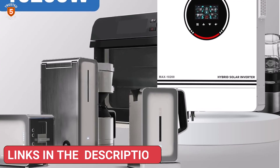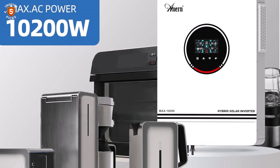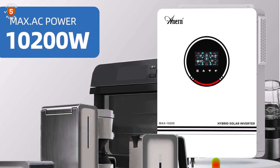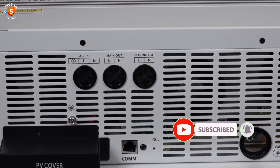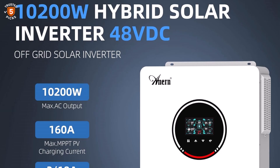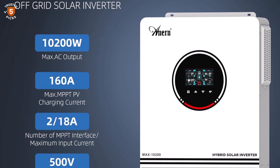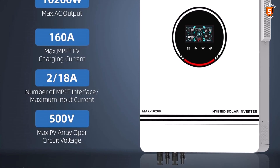It provides real-time data access and control from anywhere via Wi-Fi modules, sold separately. This inverter uses advanced pure sine wave technology and a smart battery charger to optimize battery performance while being compatible with mains or generator power. It's ideal for homes or offices with diverse energy demands, including high-load appliances like air conditioners or refrigerators.